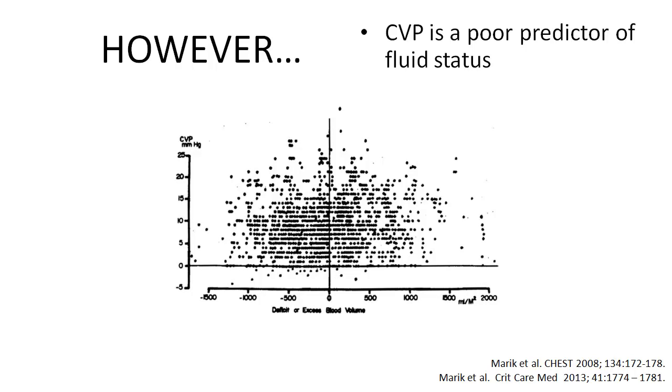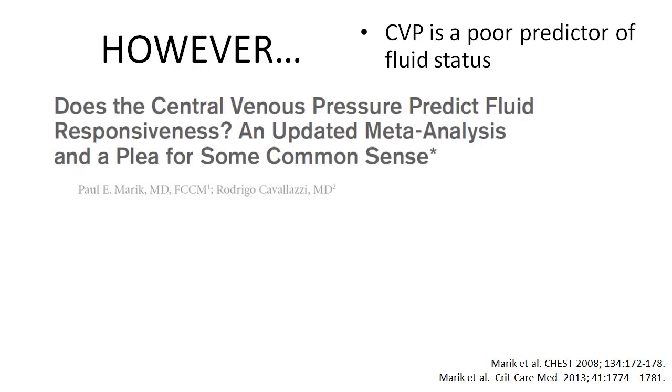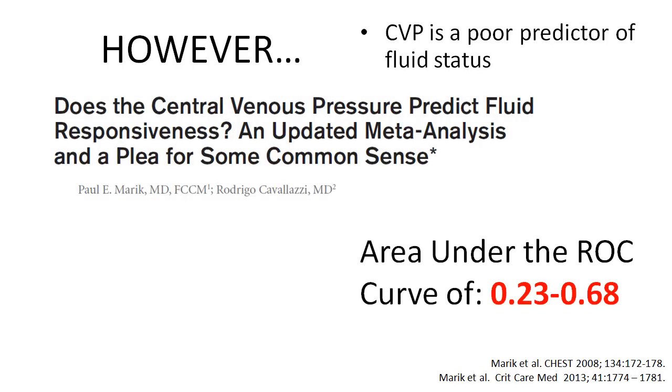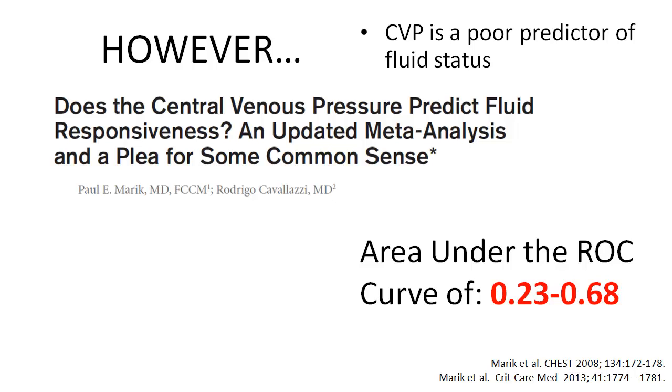Patients with excessive volume deficits were found to have high central venous pressures, and those with excessive volume excess had low central venous pressures as well. In fact, the area under the receiver operator curve for central venous pressure ranged between 0.23 and 0.68.